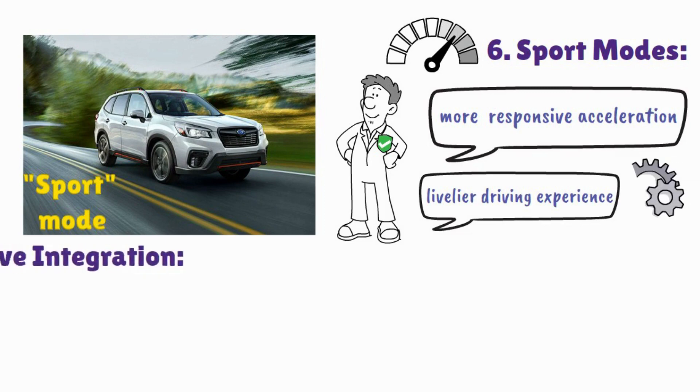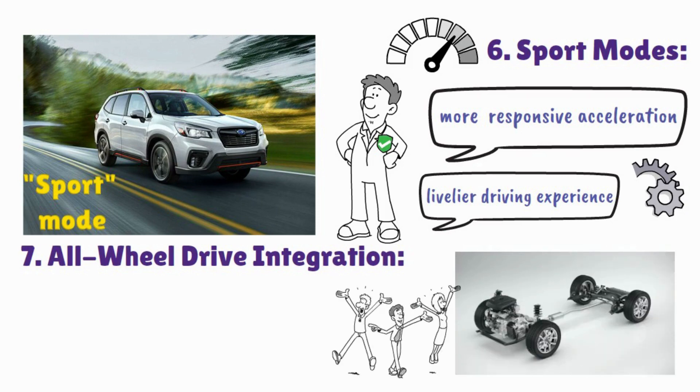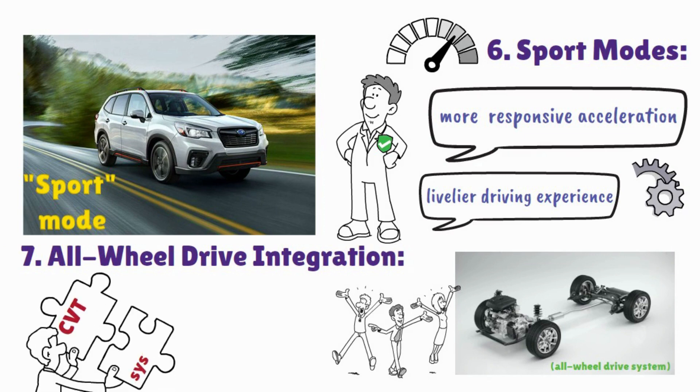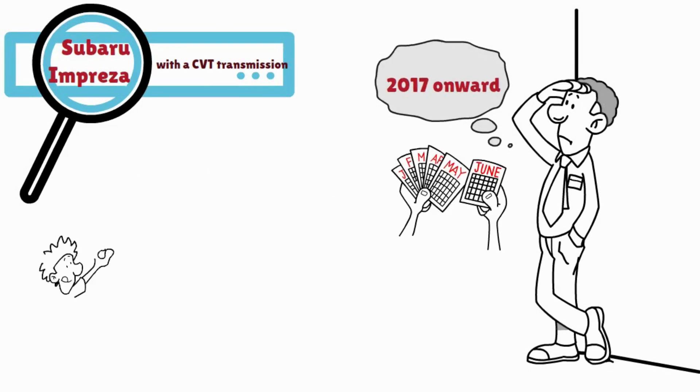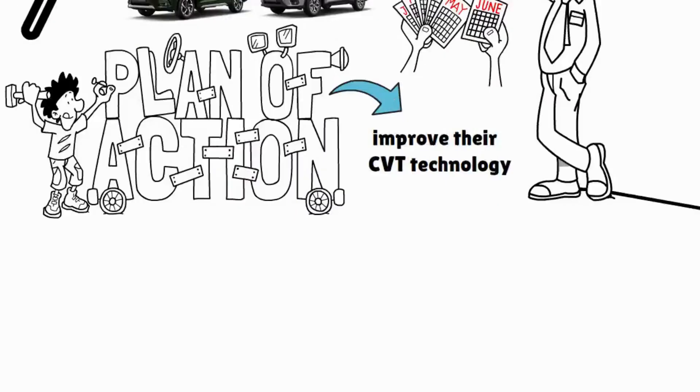Subaru is known for its symmetrical all-wheel drive system, and their CVT transmissions are often designed to work seamlessly with this system, providing optimal traction and stability in various driving conditions. If you are looking for a Subaru Impreza with a CVT that is generally considered more reliable, you might want to consider model years from around 2017 onward, by which time Subaru would have had several years to refine and improve their CVT technology based on real-world feedback.